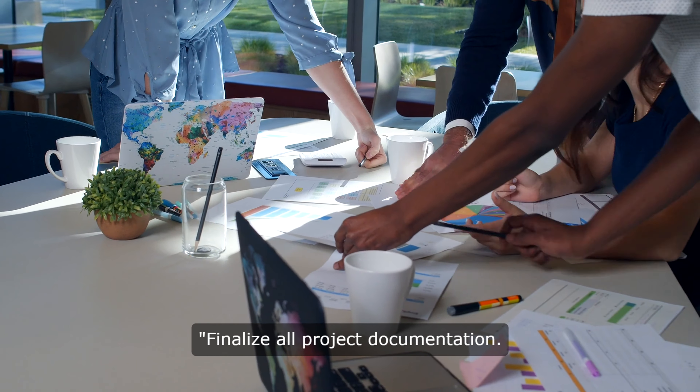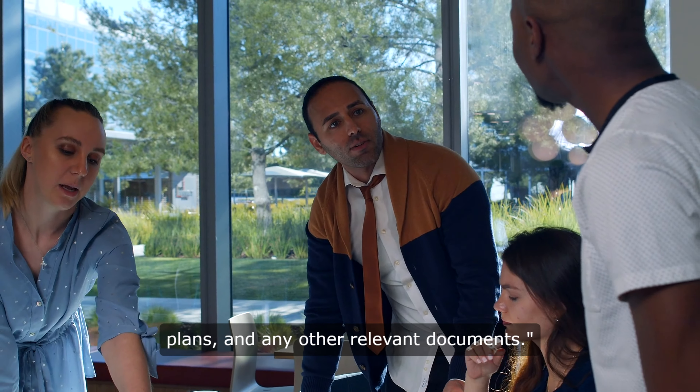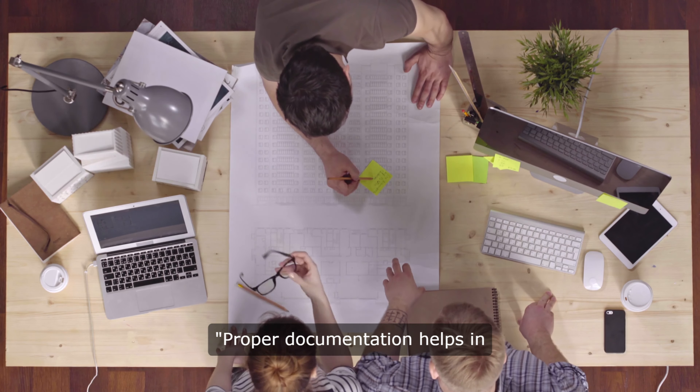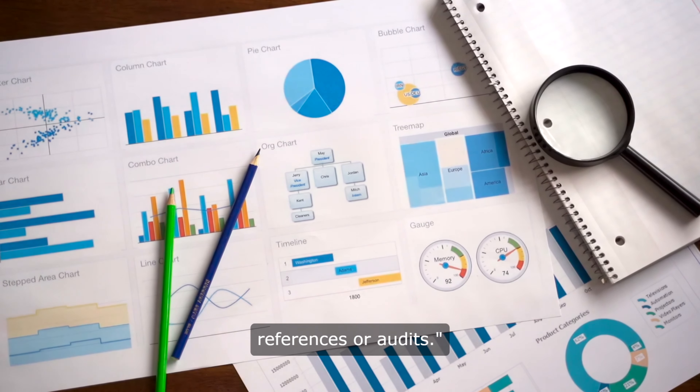Finalize all project documentation. This includes contracts, agreements, project plans, and any other relevant documents. Proper documentation helps in maintaining a record of the project and is useful for any future references or audits.